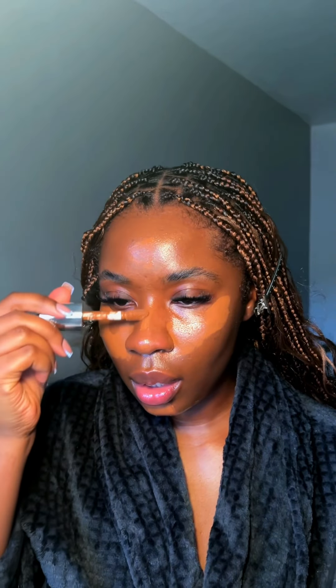The concealers I'm using are Kem Beauty concealers — I use Mocha and Amber. I'm using the Beauty Ko3 London brush, and I'm just gonna blend under my chin with that. I love this brush.